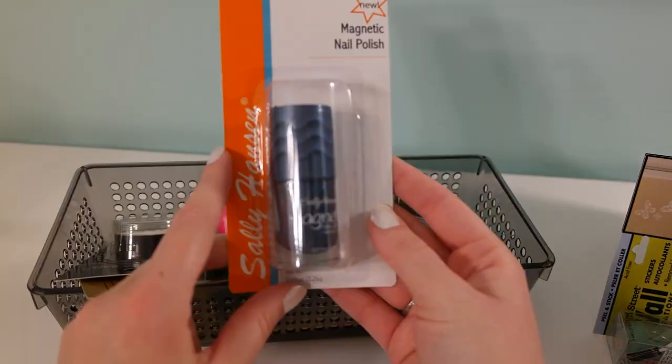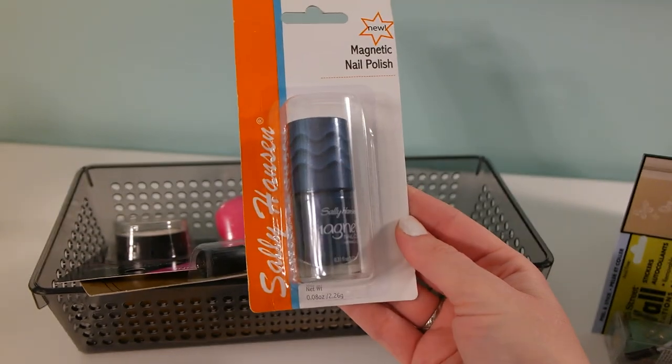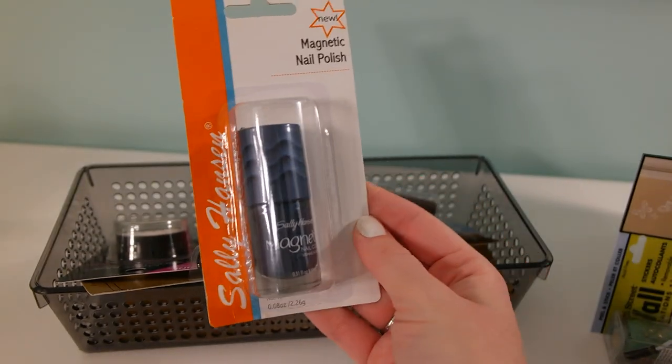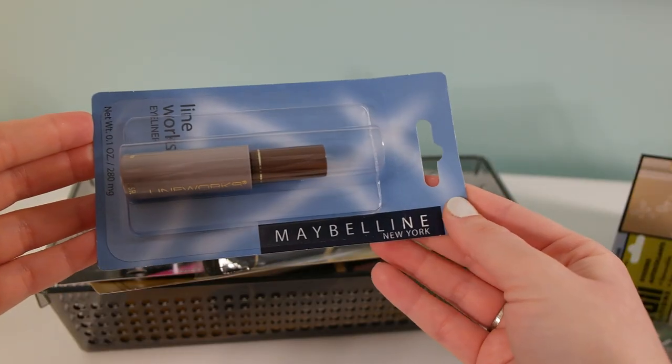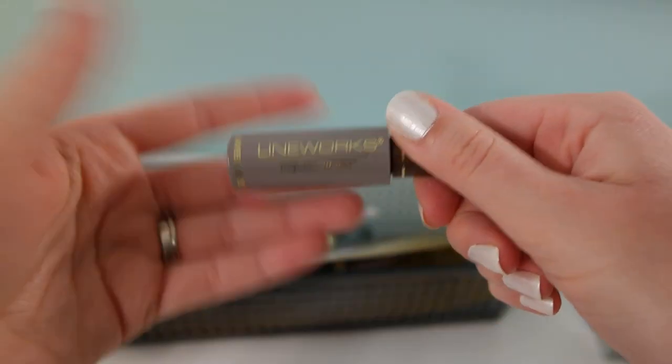Some more makeup here — actually another nail polish, sorry. It's the same Sally Hansen magnetic nail polish but in a blue color. I also found this Maybelline eyeliner from their Linewerks line.